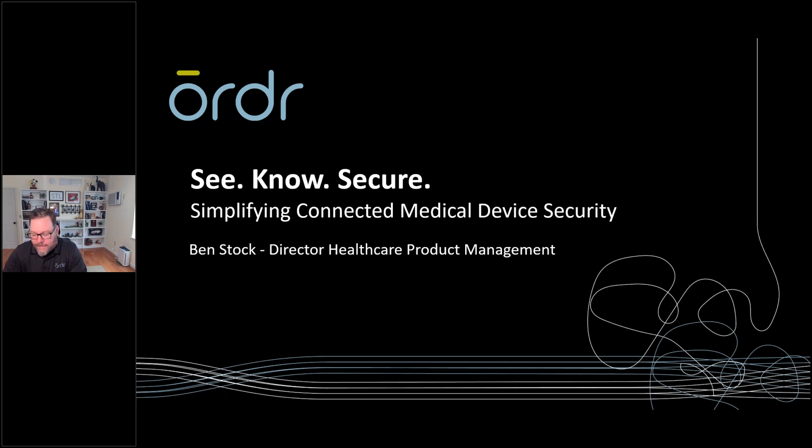I'll be at MD Expo, so if you like anything here — or don't like anything — feel free to stop by and chat. It's been wonderful seeing people in person again. When we talk about securing medical devices, it seems like everybody has their own magic sauce and the ability to make it complicated. But when it really comes down to it, medical devices and the way they communicate is relatively simple.